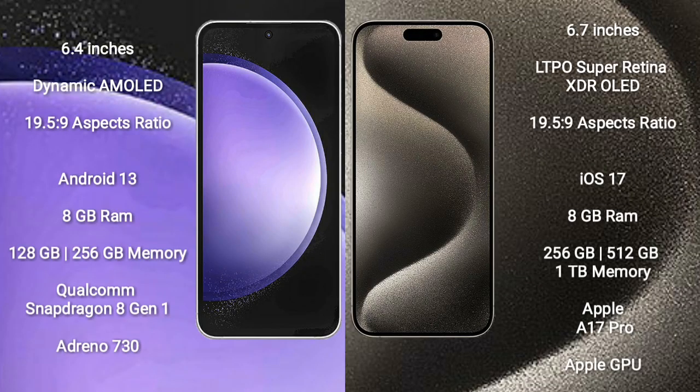Samsung Galaxy S23 FE comes with a 6.4-inch Dynamic AMOLED display and an aspect ratio of 19.5:9. iPhone 15 Pro Max comes with a 6.7-inch LTPO Super Retina XDR OLED display and an aspect ratio of 19.5:9.